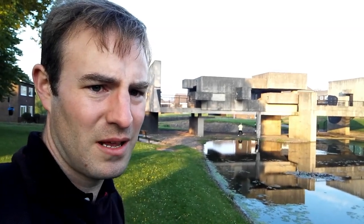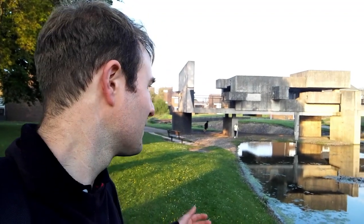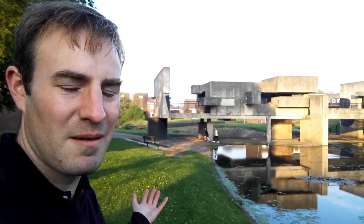Thank you very much for watching. Please do feel free to like, subscribe, and comment, and from this very different, unusual, whatever you want to call it, pavilion — goodbye.